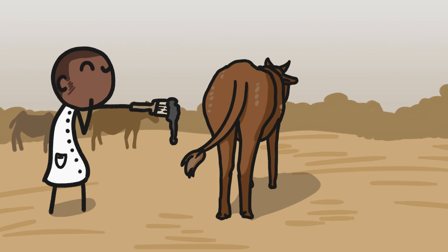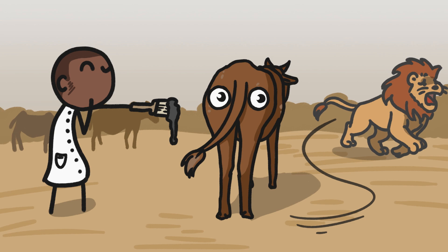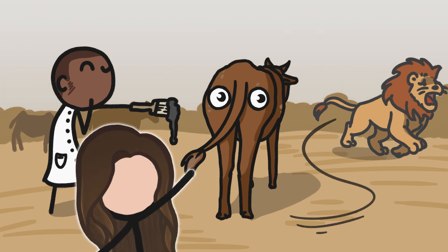Scientists in Botswana found that they could protect cows from lion attacks simply by painting googly eyes on the cows' butts. Now that's an optical illusion.